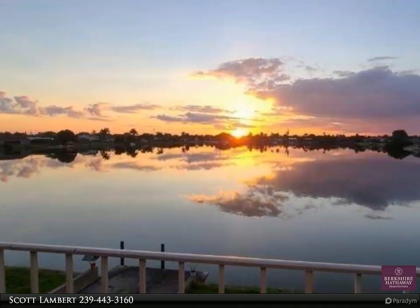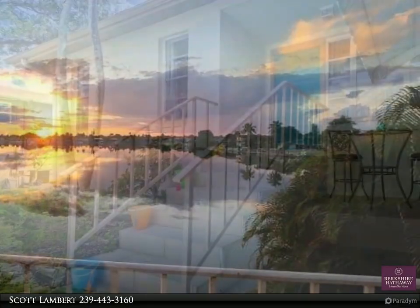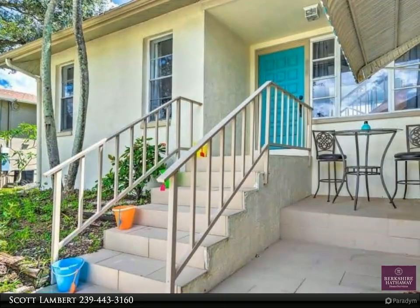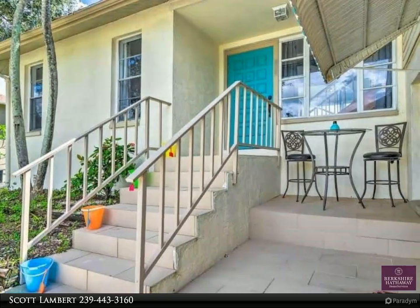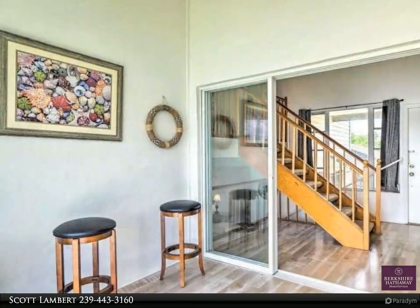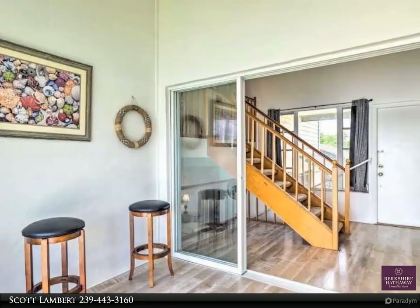Enjoy the Florida lifestyle — three bedroom, two and a half bathroom multi-story home with an eastern rear exposure and beautiful lake views. Plenty of room for a pool, concrete dock, wood burning fireplace, and a brand new roof and soffits.